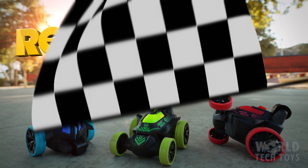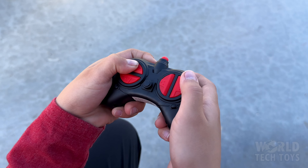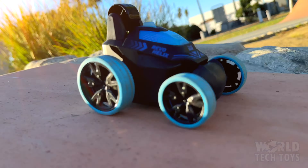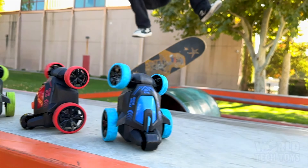Introducing the revolutionary REVO Helix Remote Control Stunt Car. Unleash the thrill of full-function control and take your fun to the next level.